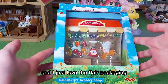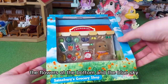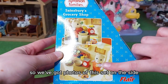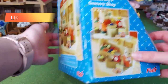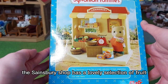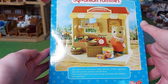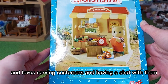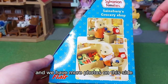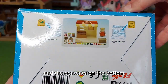I just love the Flare packaging — it is just gorgeous, the flowers at the bottom and the blue sky. We've got photos of this set on the side, and then it says a bit about the set on the back: 'The Sainsbury's shop has a lovely selection of fruit, vegetables and other grocery goods to choose from. John is very helpful and loves serving customers and having a chat with them.' And we have more photos on this side, and the contents on the bottom.